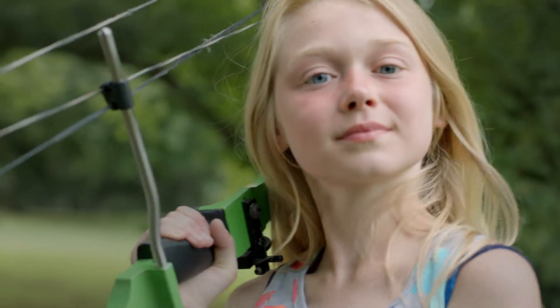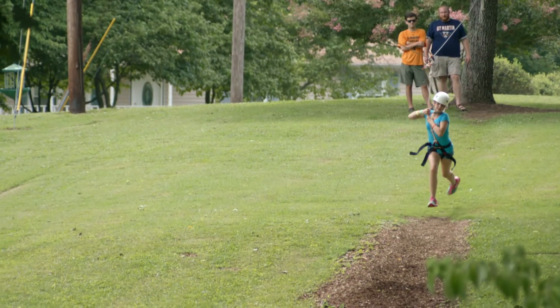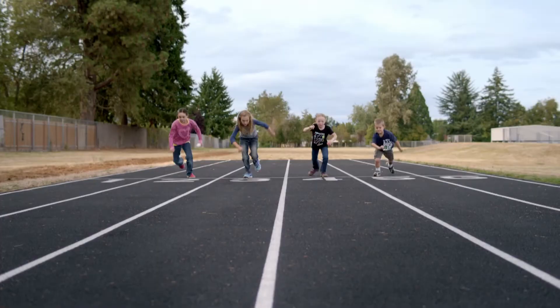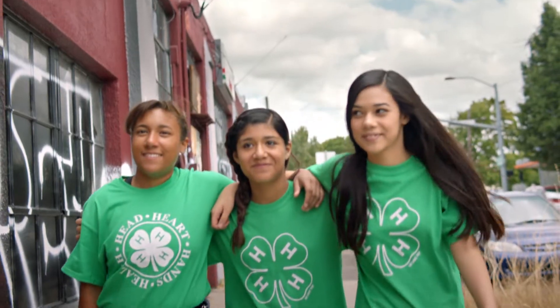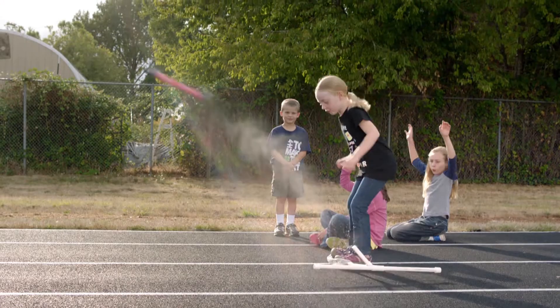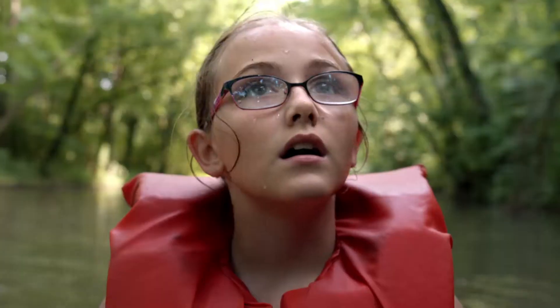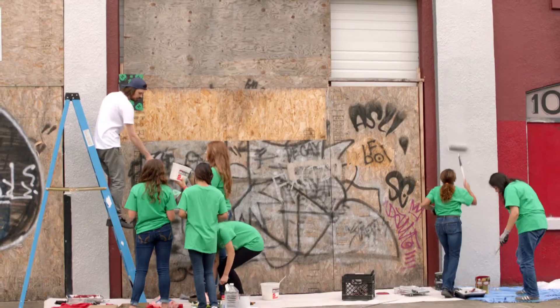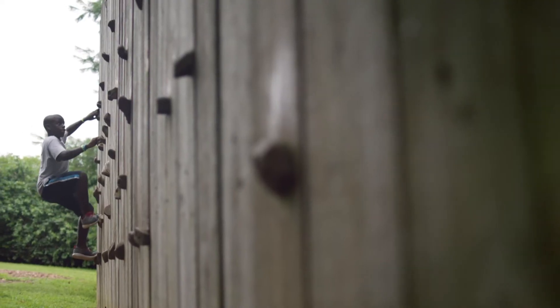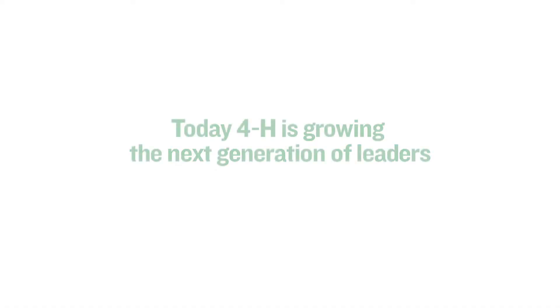You're going to need us — all of us. You're going to need our technical skills, our math, our engineering skills. You're going to need our help with your water, your air, your food. You're going to need our organizational skills, our problem-solving skills, our determination, our honesty, our compassion. You're going to need the next generation of leaders to face the challenges the future will bring. And we promise, we'll be there when you need us.